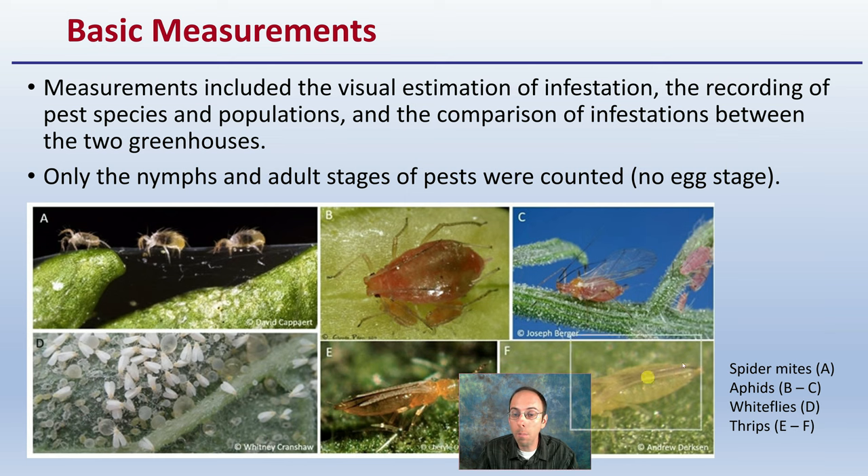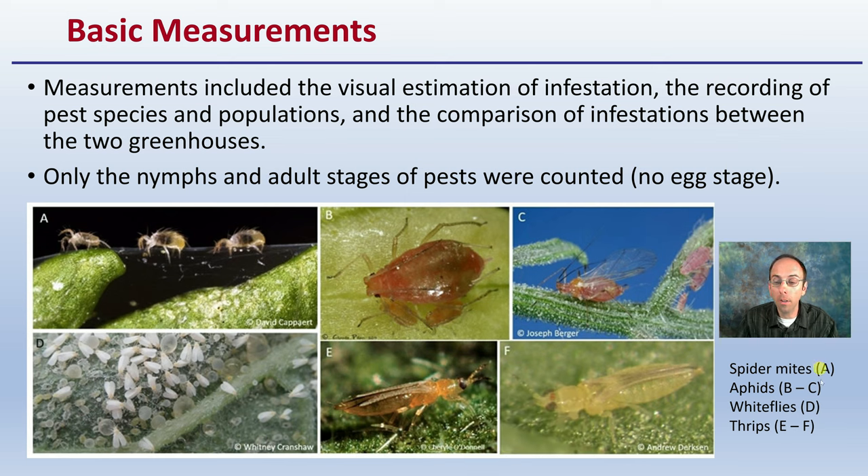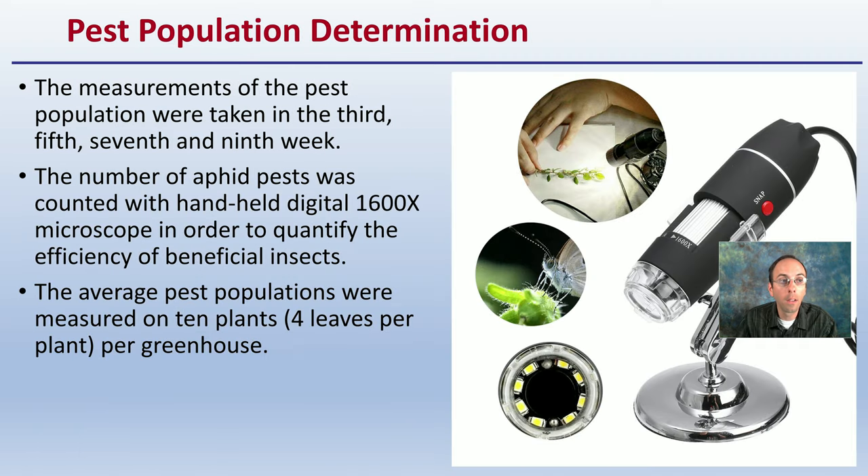The basic measurements include visual estimations of the infestation, recording of the pest species and populations, and comparison of infestations between the two greenhouses. Only the nymph and adult stages of the pests were counted — not the egg stage — for any of the insects studied.